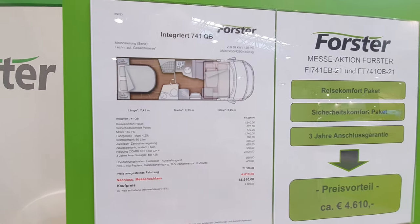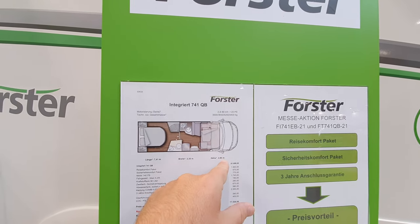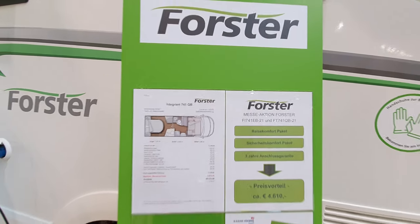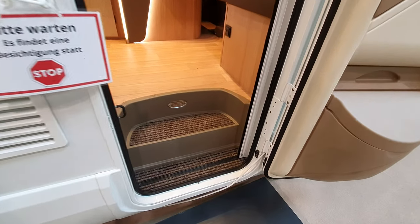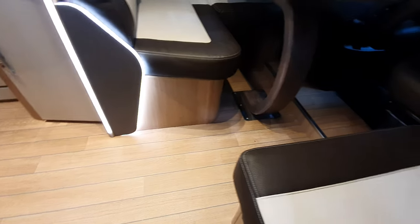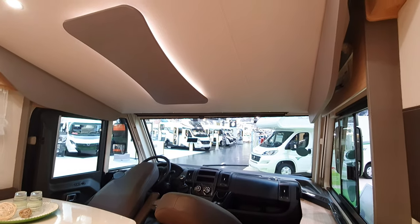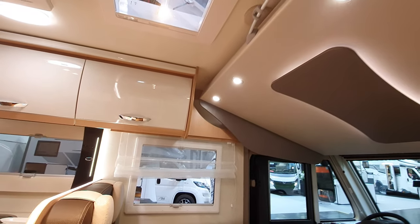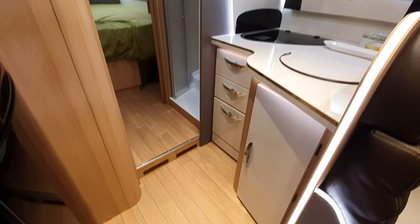Anyway, coming back to it: 67,000 euros, 295 height, 235 width, length of 741 - you can see it's an integrated van. It does have some differences from the Moviletta Design I just pointed at, and when I said the price is almost the same, it's not quite, but there's not much difference in it.